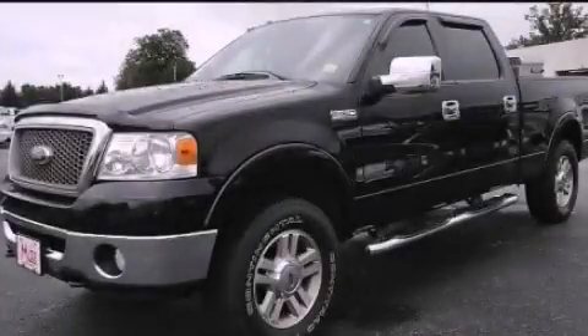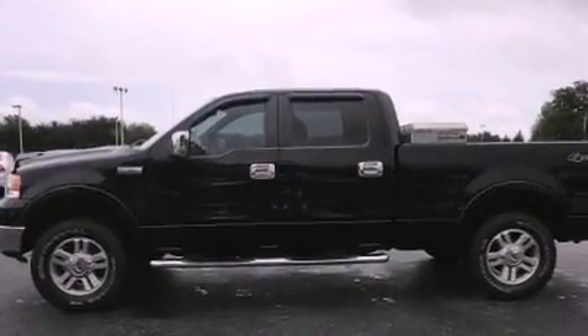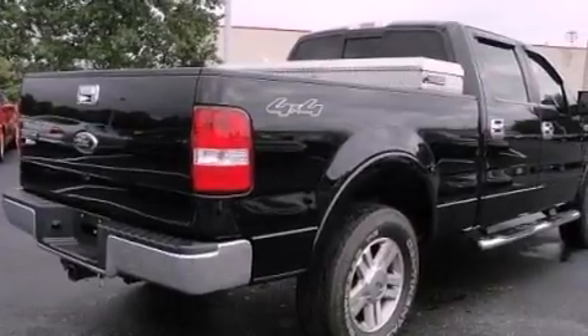This is a 2007 Ford F-150. It has what you need for work as well as what you want for play. It features a 5.4-liter 8-cylinder engine and an automatic transmission.